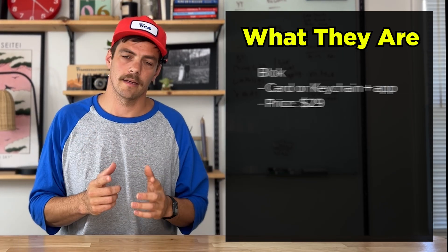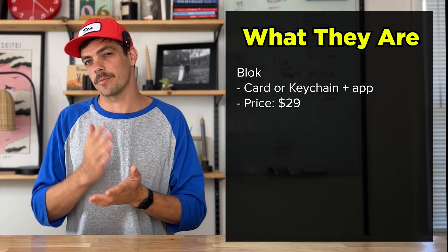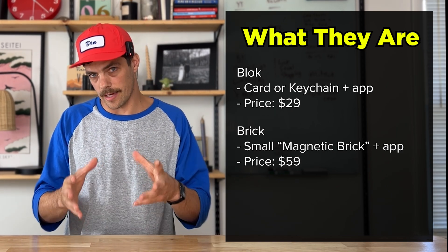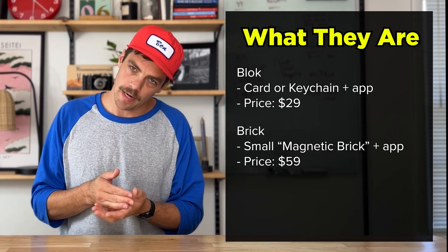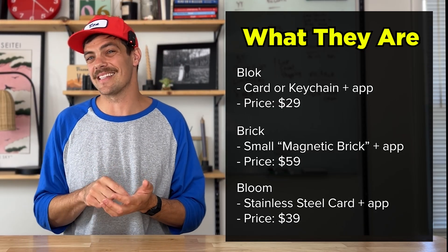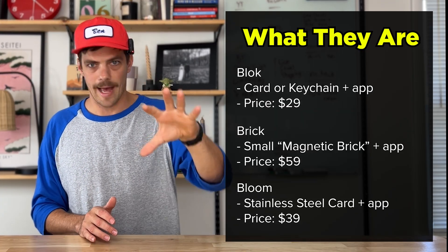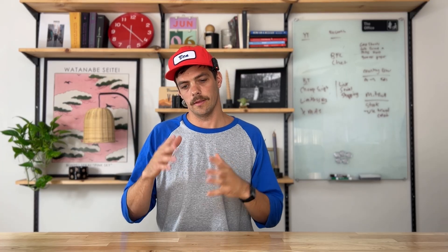First up, the Block — this is either a card or a keychain plus the app, priced at $29, and you can add a membership for added features. Next up, the Brick — a small magnetic brick plus the app, priced at $59. Lastly, the Bloom — a stainless steel card plus the app at $39. Worth noting: all of these apps themselves are free to download.